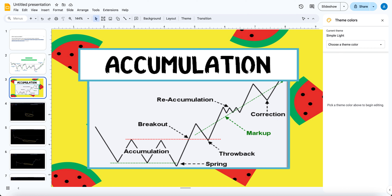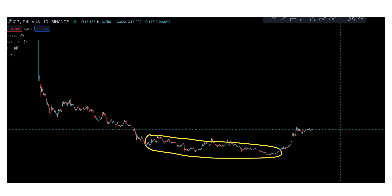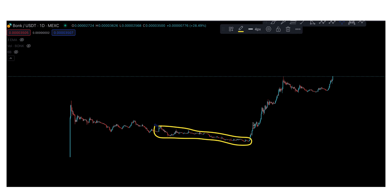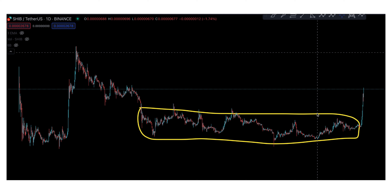Before we continue with BONK, I want to mention very quickly there's a coin I still believe is in accumulation. This is your accumulation chart right here — this was PEPE, this was ICP from the accumulation. I'm showing you this because I bought it for paid members privately. But for free, this was BONK: consolidation and then it pushed to the upside. This was Dogecoin — consolidation, accumulation, and a push up. This is SHIB — accumulation with a push up.